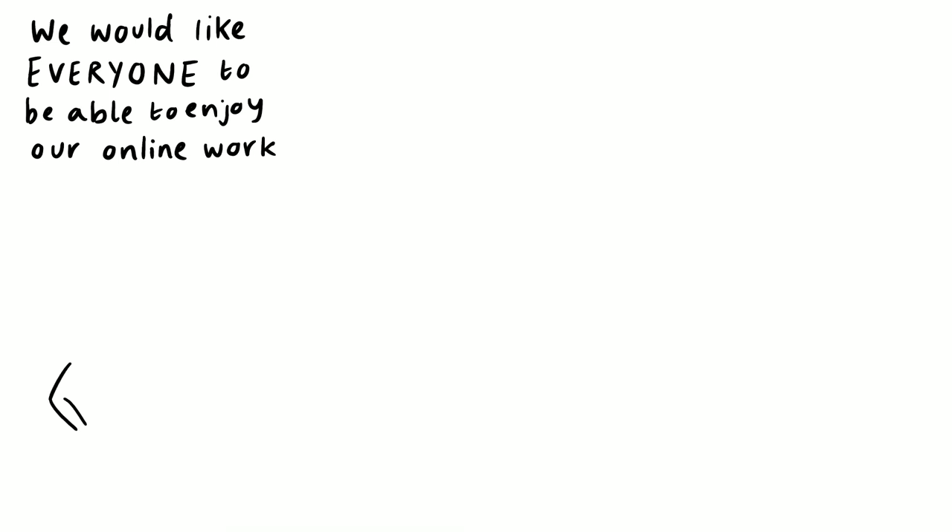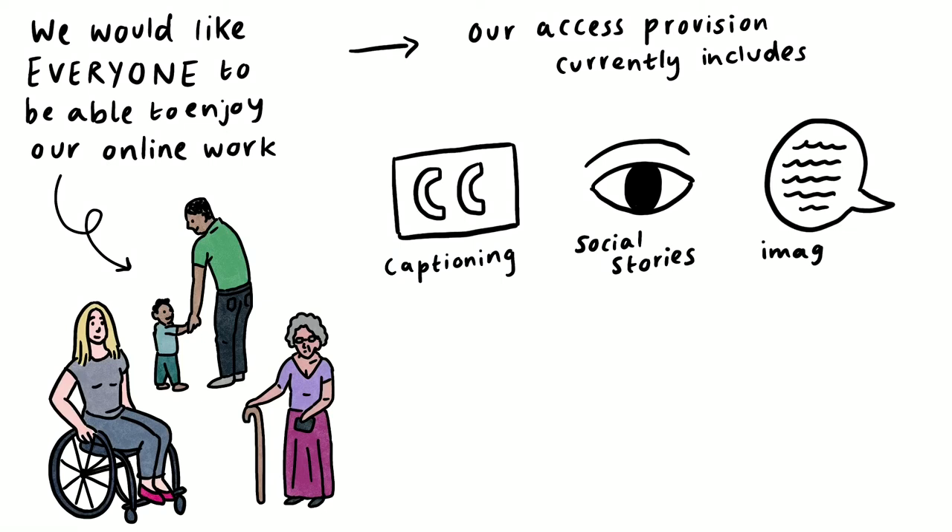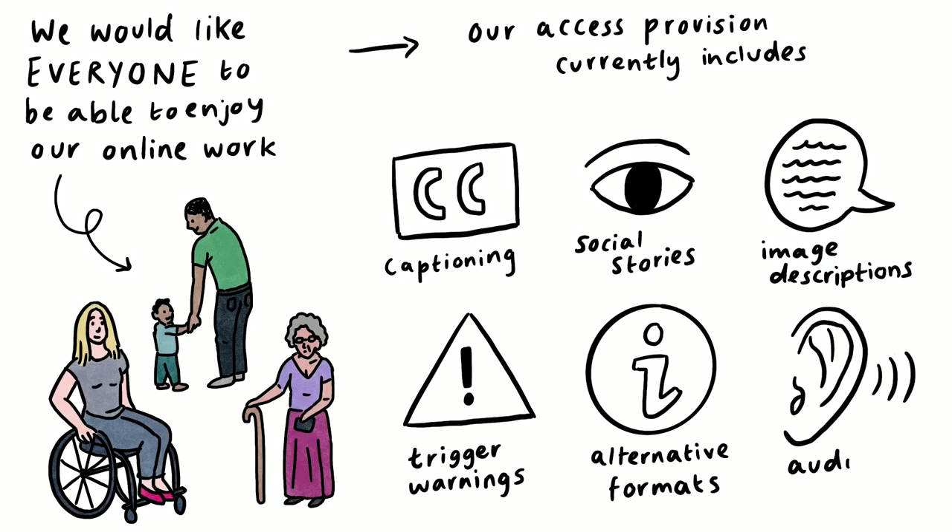We would like everyone to be able to enjoy our online work. A female wheelchair user, a man and a boy holding hands, and an elderly woman with a walking stick and glasses appear one by one. Our access provision currently includes captioning, social stories, image descriptions, trigger warnings, alternative formats and audio description.